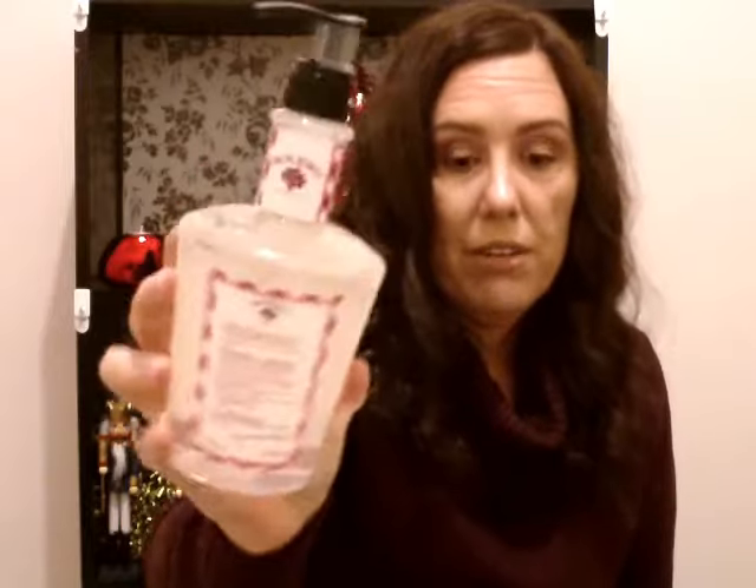I bought one of these — it says BPA free but it's just a mug. I'd probably use it for hot chocolate since I'm not a coffee drinker, but it has cute mugs on it that look like hot chocolates. I also bought the apple and cinnamon hand wash by Bolero.